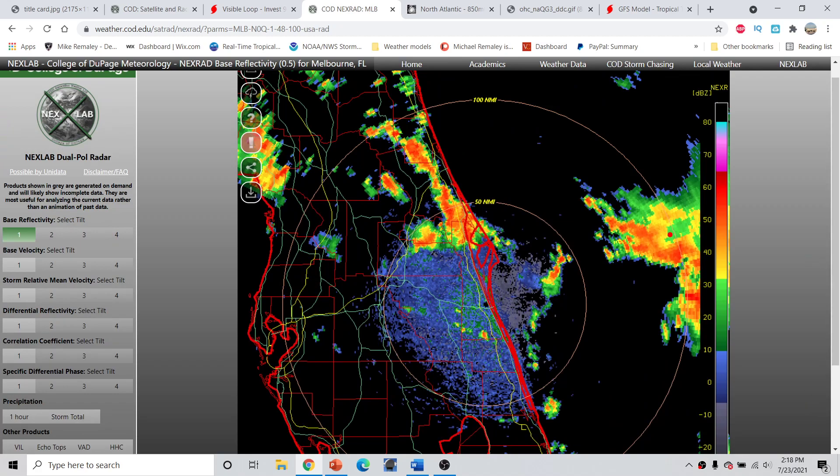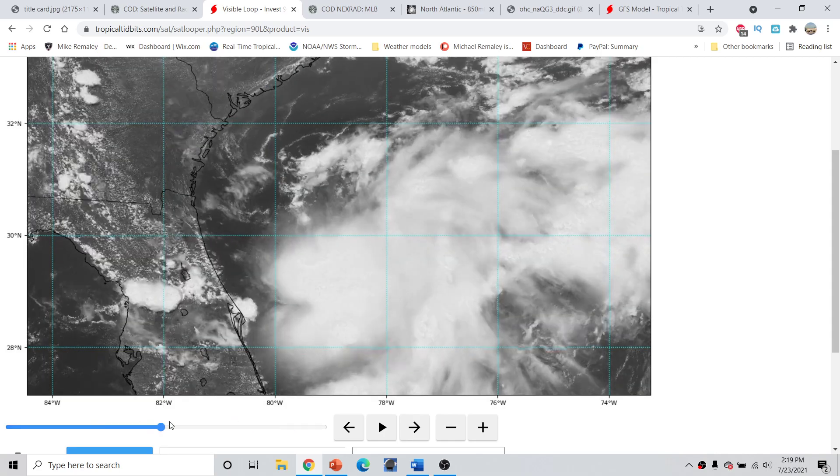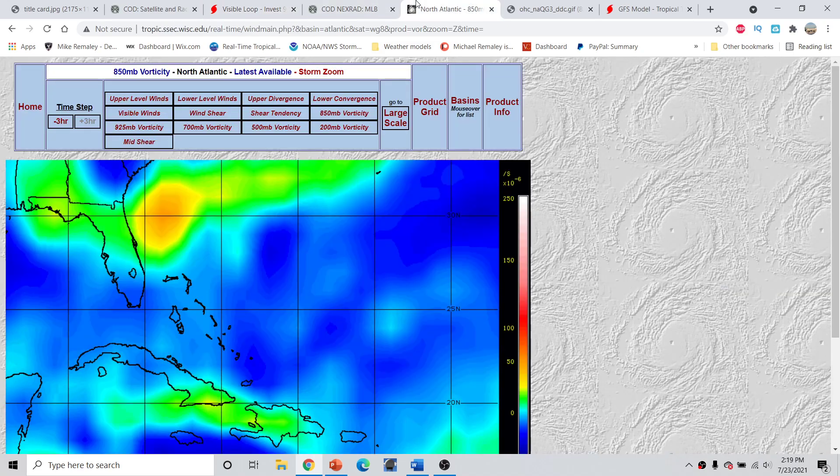What this tells me is that we're not really seeing any significant curling bands, which indicates that any low-level center is very ill-defined at the moment. We don't really have a concentrated area of circulation at the moment. All of this is moving southward and not really curling inwards, which indicates there's not a well-defined area of circulation — though it's possible it could be a little bit further back towards the west where radar just isn't picking up. But I really struggle to see any well-defined area. It's just very disorganized, not really seeing any substantial convection associated with it.